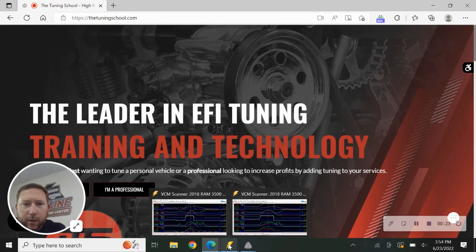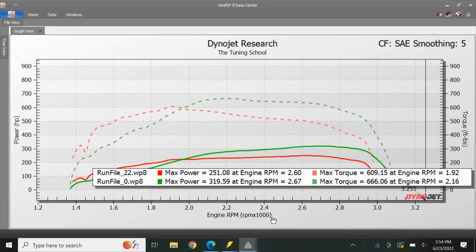We're going to start by looking at two dyno charts from the DynoJet that we've been working on. These are the stock pulls from the Ram with the stock tune. Look at the variation here — 609 and 666 foot-pounds of torque. How can we say this is the stock tune if there's such a big variation?